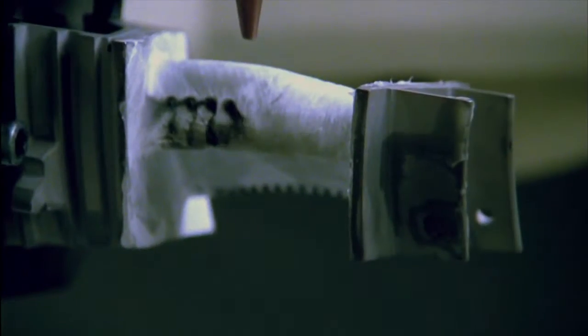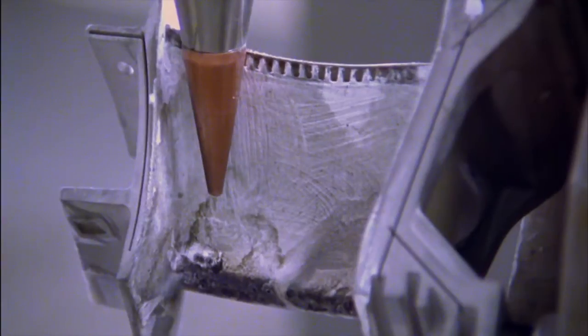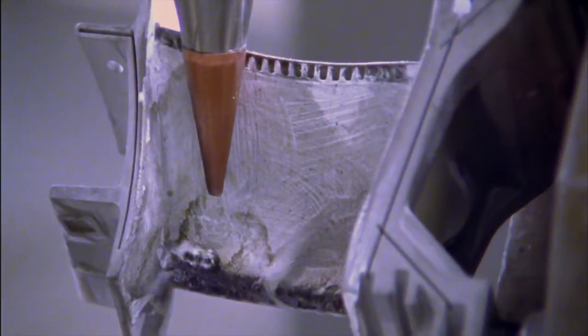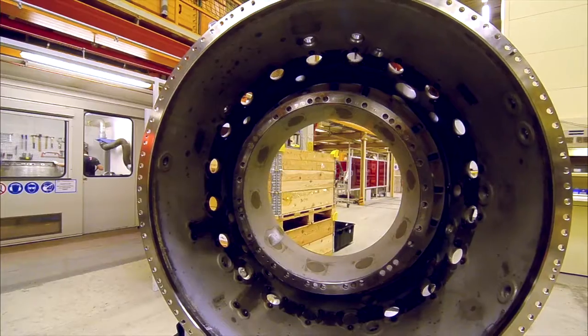Whatever the job, MTU Maintenance has the solution. It has a whole range of repair techniques at its disposal, many of which have been developed in-house — for instance, the laser drilling process for these cooling air holes. This laser drilling machine we have here is unique, in that we can use it to drill not only cooling air holes, but also contoured holes. A capability we need for the new engine generations.